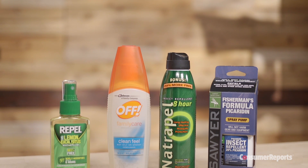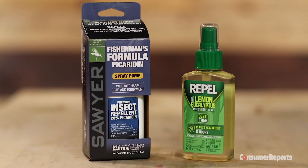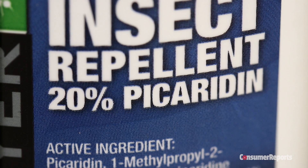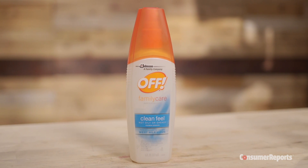Our testing also found it's not enough to buy any repellent with lemon eucalyptus or picaridin — the amount and concentration matters. Sawyer's Fisherman's Formula has 20% picaridin, but this Off with 5% picaridin didn't make our recommended list.